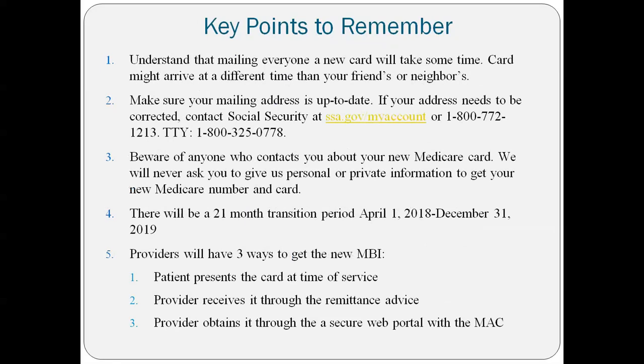Just recapping some things to remember: not everybody will be getting a card at the same time; make sure your mailing address is up to date with Social Security; beware of anyone calling claiming to be from Medicare and needing your old or new Medicare number. There will be a 21-month transition period from April 2018 through December 31st of 2019. Providers will have three ways to get the new Medicare Beneficiary Identifier: when a beneficiary presents their card at the time of service, through the remittance advice during the claims process, or through a secure web portal with the MAC — which in this state is Cahaba.